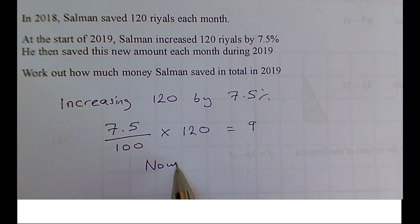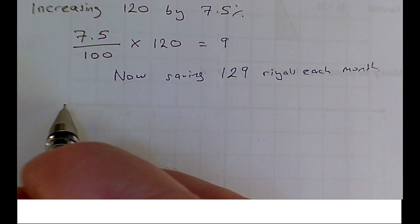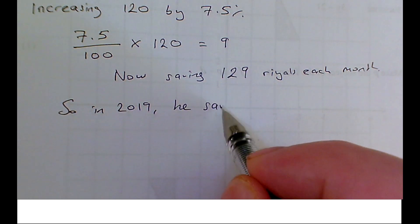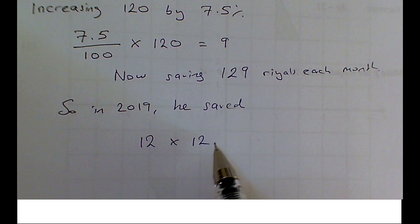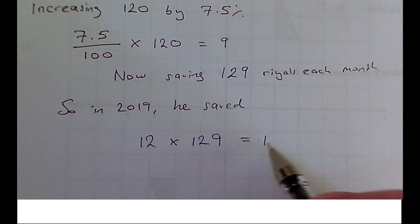We've got 12 months in a year in 2019 — 12 months of saving 129 reales each month. I'm going to tell the examiner what I'm going to do: I'm going to write down 12 times 129 so they know exactly what I'm doing. I recommend that you communicate to your examiner as well, in sentences or at least make your thought very clear. So 12 months a year, 12 times 129 — I reckon this chap is going to save 1,548 reales.